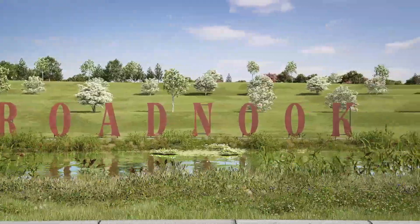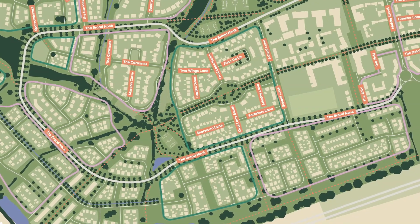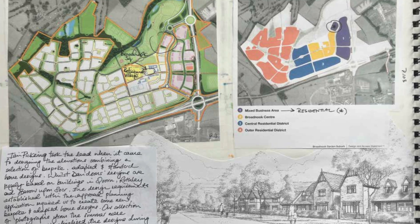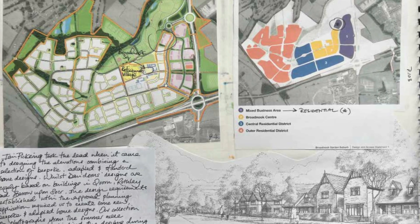The secret to Broadlook, I think, was firstly to get the village centre right. Within that village centre we're building a new school, there's a retirement village, there's an extra care facility, as well as the high street. It's going to have a farm shop, a coffee shop, a pub, and maybe a bakery.